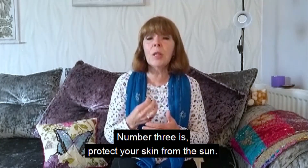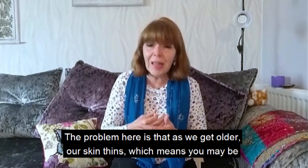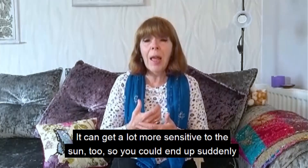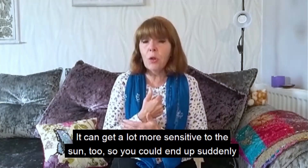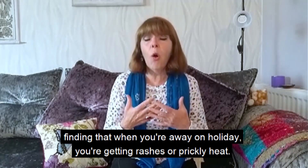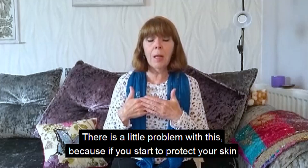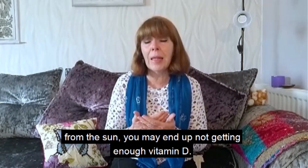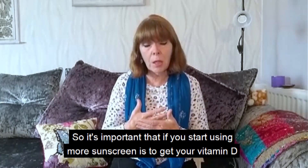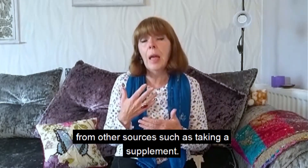Number three is protect your skin from the sun. As we get older our skin thins, which means you may be more prone to getting sunburn, and it can get a lot more sensitive to the sun too — you could suddenly find that when you're away on holiday you're getting rashes or prickly heat. There is a little problem with this, because if you start to protect your skin from the sun, you may end up not getting enough vitamin D, so it's important to get your vitamin D from other sources such as taking a supplement.